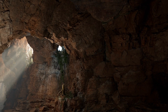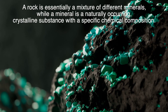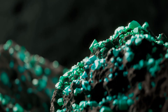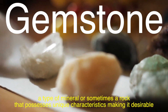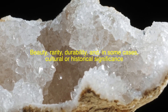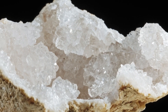To understand what makes a rock a gem, we need to get a bit scientific. Rocks and minerals are natural substances formed in the earth over millions of years. A rock is essentially a mixture of different minerals, while a mineral is a naturally occurring crystalline substance with a specific chemical composition. A gemstone is a type of mineral, or sometimes a rock, that possesses unique characteristics making it desirable. These traits usually include beauty, rarity, durability, and in some cases, cultural or historical significance. So not every shiny rock you find is a gemstone — it takes a rare combination of geological processes and human appreciation to elevate a rock to gem status.